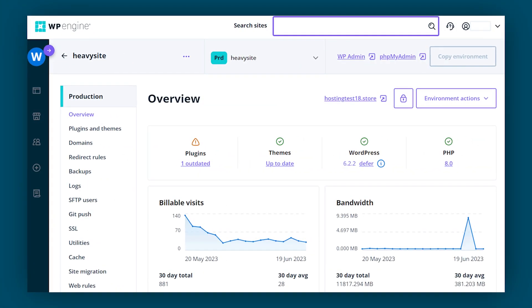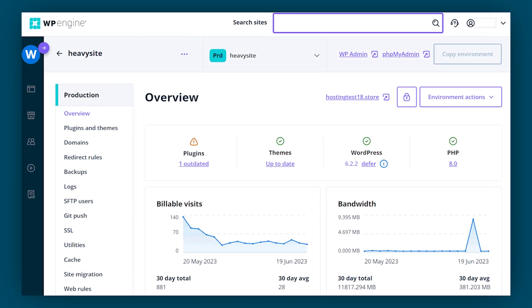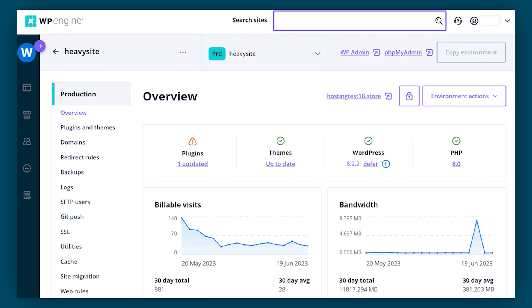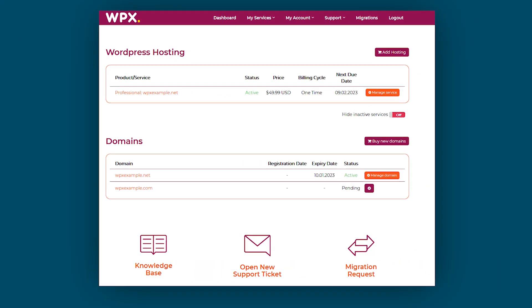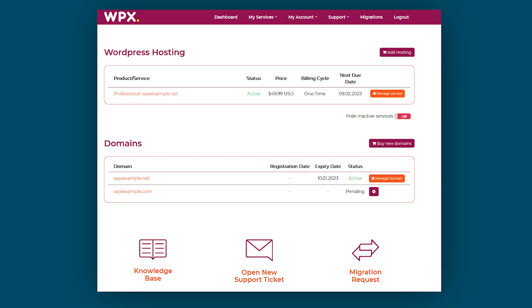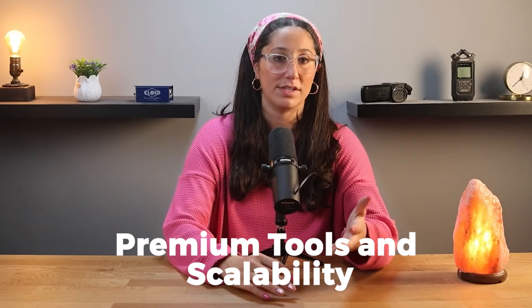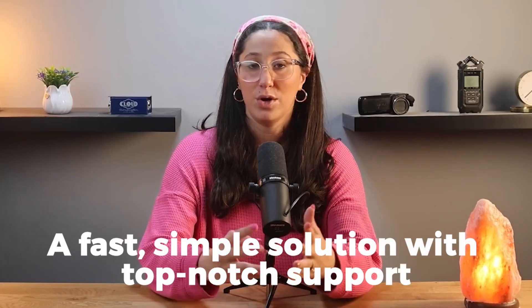When it comes to usability, WP Engine provides advanced WordPress tools in a custom dashboard, but it might take some time to learn. WPX Hosting, on the other hand, offers a more beginner-friendly dashboard with easy migration tools, making it a great option if you're switching hosts. Overall, if you need premium tools and scalability, WP Engine might be the better choice. But if you're looking for a fast, simple solution with top-notch support, WPX Hosting is a solid choice.